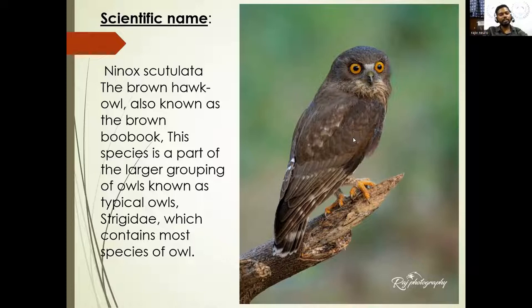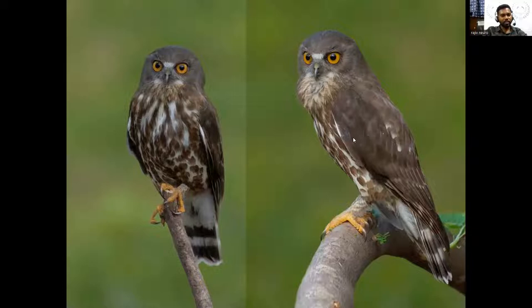There are only two owls in the world which are non-nocturnal: the northern pygmy owl, found in Canada and the US, and one other I forgot the name of. These are the only two owls which don't hunt during night. Owls have the best vision comparing to any other animal on earth. During night, owls have an excellent range of vision similar to that of an eagle. Their eyes also have a reflective surface behind it called the tapetum lucidum.